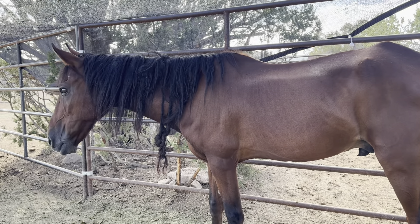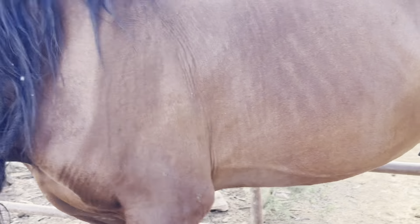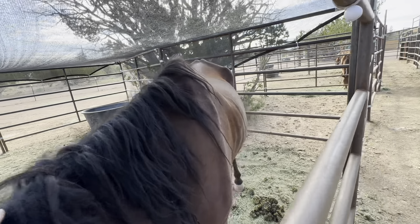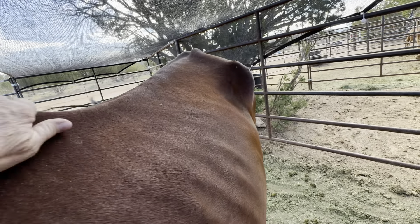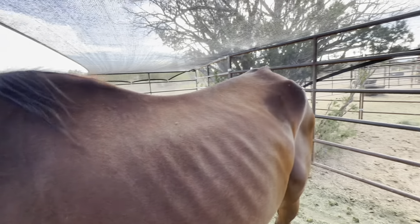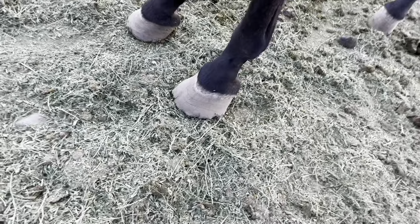I'm going to name this one Tucker. Look at his poor mane — oh my gosh, that's so bad. Look how thin he is. He's super friendly though. We're going to get him all cleaned up today, get his eyes cleaned out, and get him some good food. He's not very old from what we can tell — probably about 10. He's super friendly, so we'll go ahead and get him cleaned up and his feet done, because his feet are in bad shape too.